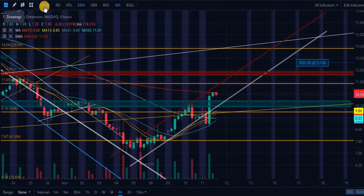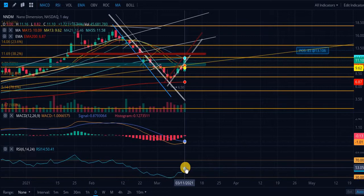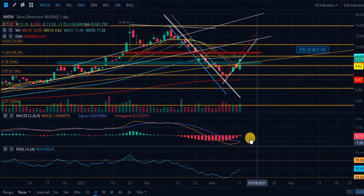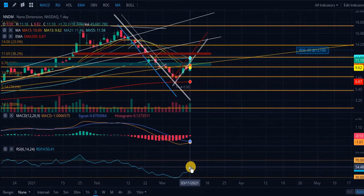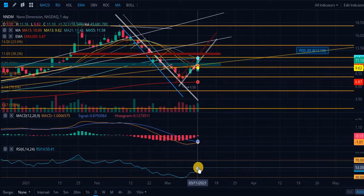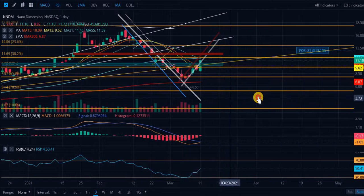I'm still long, still super bullish on Nano Dimension. Let's look at some other indicators — the MACD and RSI. The four-hour RSI is not looking the best at 64.87. The daily RSI is looking much better at 50.41, so we're neutral on the daily. For this scenario, the daily RSI is going to be more important than the four-hour RSI, and we are much more neutral than overbought on the daily — so we've got plenty of room to run.